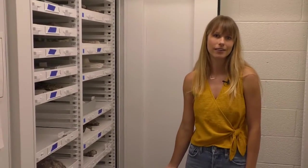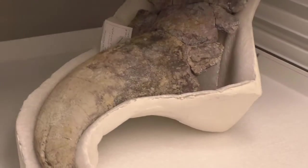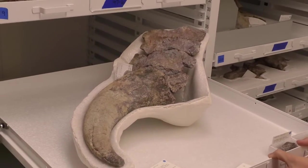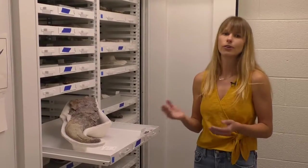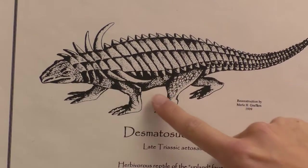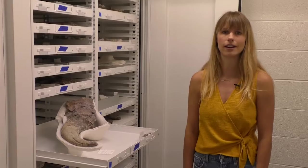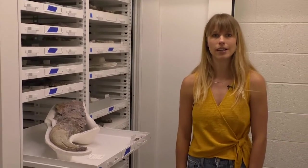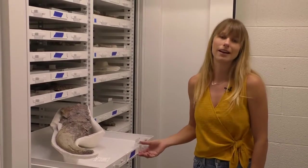This is our Dismatosuchus skeleton — it's a type of Aetosaur, so it's not actually a dinosaur, but a reptile that was alive at the same time as dinosaurs. This fossil was found on the Navajo Nation by a teacher. The first bone that was found was this one right here — it's actually the shoulder spike of this animal. When it was originally found, the woman thought it might have been a bison horn, which you can see how she would think that. But once a paleontologist came out, looked at it in Triassic rocks, and found more of the skeleton, they realized it was Dismatosuchus.